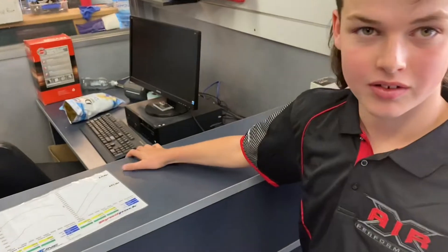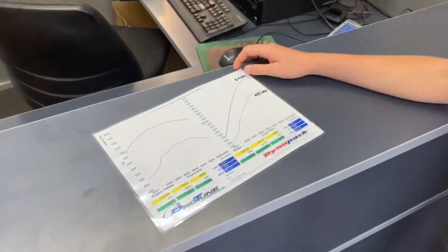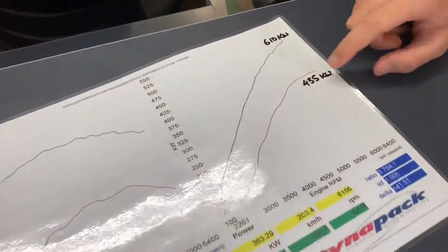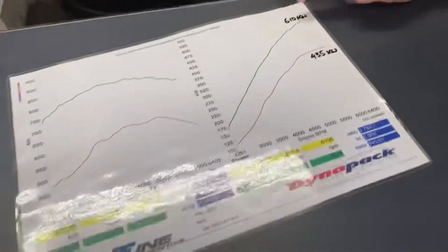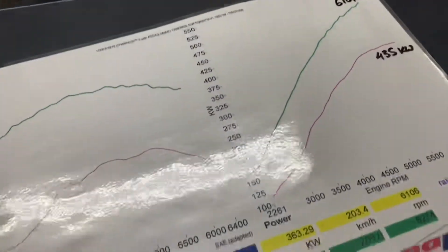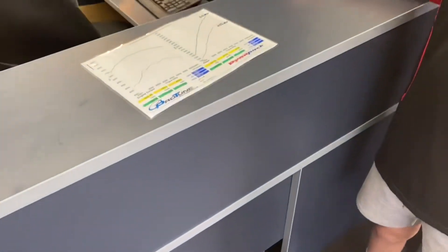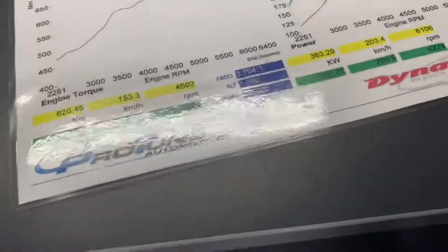Okay so we've got the dyno sheet here Ryan. This really shows everyone the benefits of adding a Whipple to an existing cam package. So this is just the stage 7 without the Whipple, and then you see with the Whipple — just see how much it increases. The power levels are good. With 95 octane we can't run as much timing, but if we went to 98 this would probably make 620–625 kilowatts at the engine, or about 530 at the rear wheels.